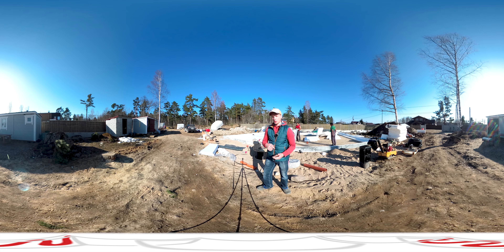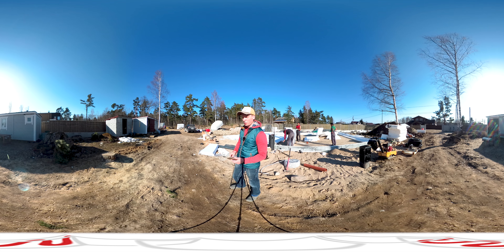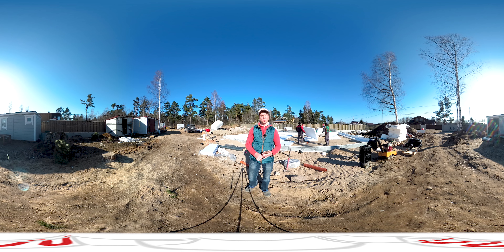Это видео в формате 360. Вы можете вращать камеру при просмотре мышкой, либо пальцем по экрану вашего устройства. Но если вы видите какую-то непонятную размытую картинку, значит у вас устаревшее приложение, устаревший браузер или компьютер. Нужно использовать более свежую версию программного обеспечения или приложение YouTube на вашем планшете или телефоне.